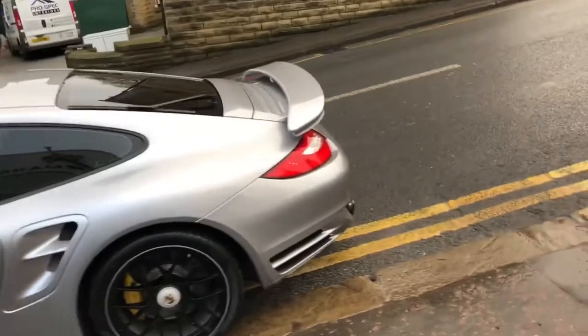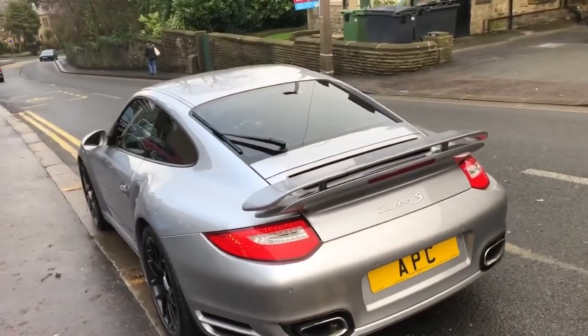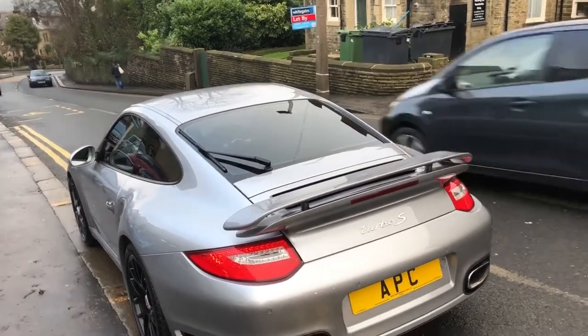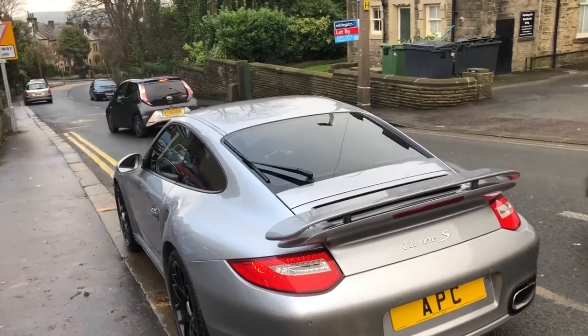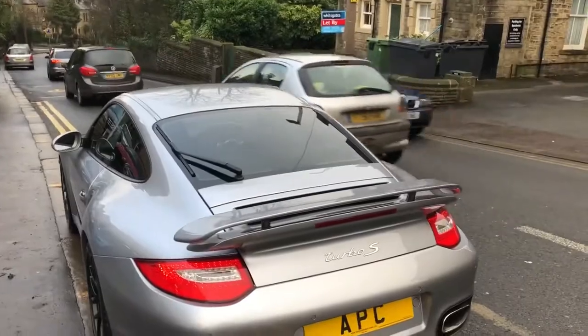Coming to the back, there's the optional rear wiper. It's fitted with parking sensors, as you can see, and it's got the adjustable rear spoiler. It's actually been badged as a Turbo S because, for all intents and purposes, it is a Turbo S — although that model wasn't released until 2010.